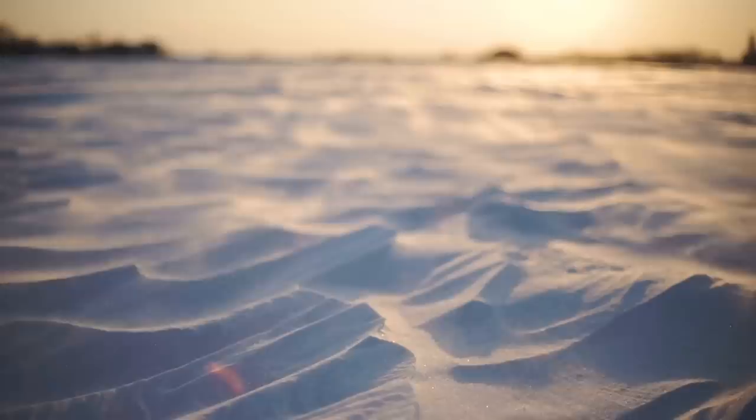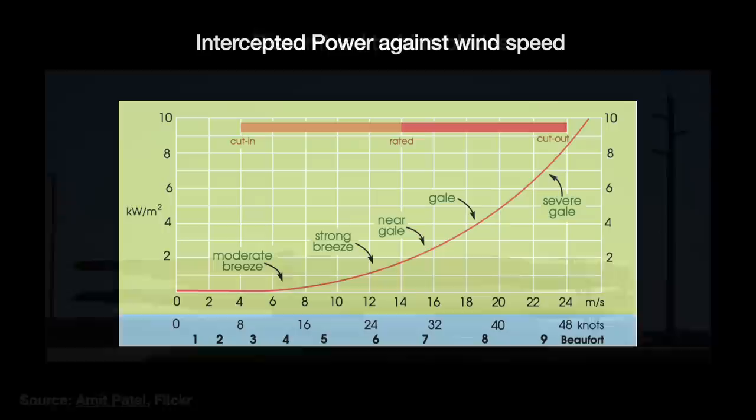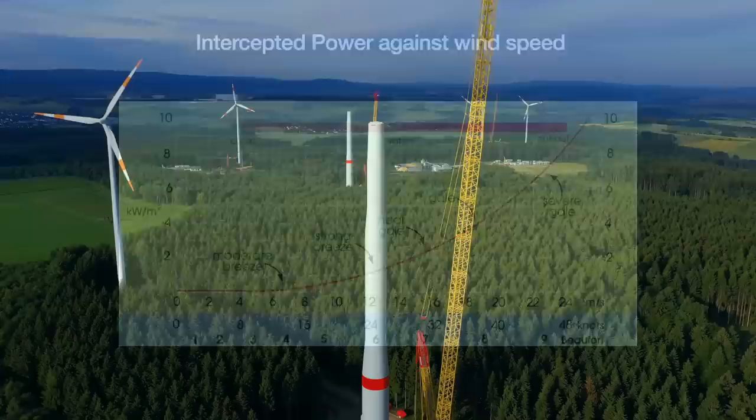And this is also why bigger blades have scaling advantages — you intercept more power with a larger swept area. So if the wind speed doubles, then all things being equal, the turbine's intercepted power increases by eight times. This cubic relationship is the single most important equation in wind turbine design.